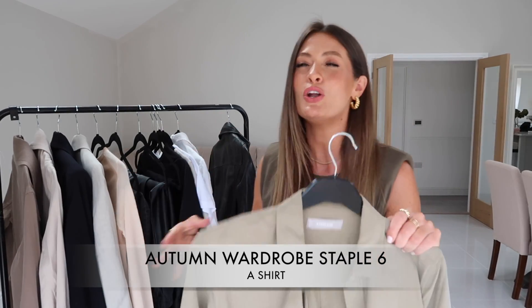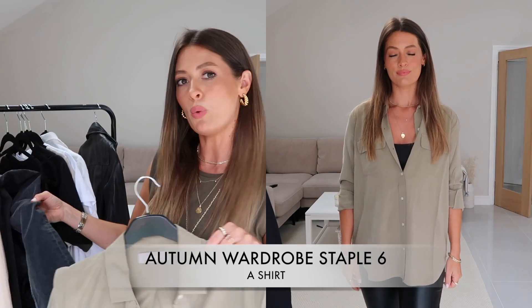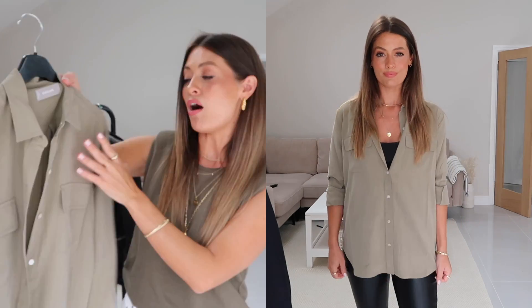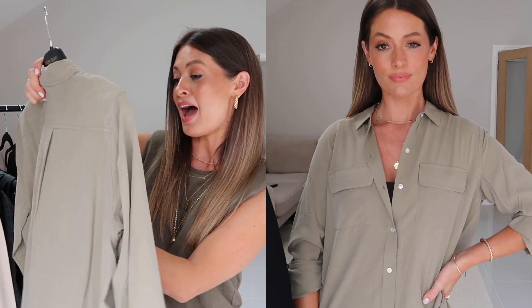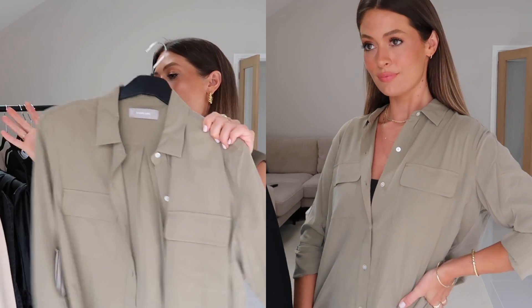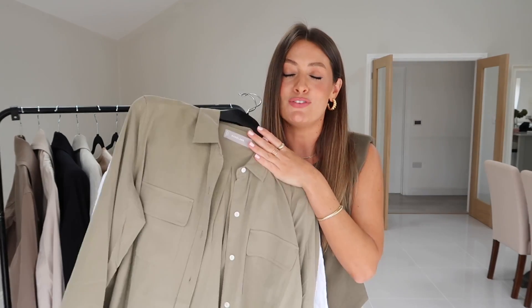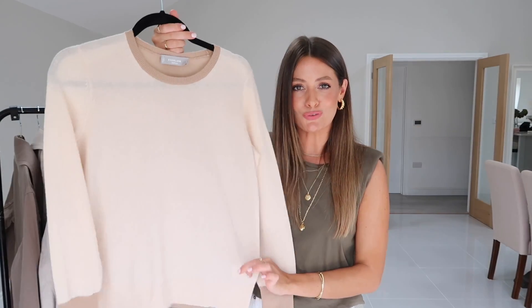My next autumn wardrobe essential is a nice shirt. A shirt gives a more smart, sophisticated look to an outfit and makes you look a bit more put together. I love the colour of this one — a really gorgeous muted khaki, perfect for this time of year and flattering on a lot of skin tones. I also pulled out a white linen shirt, though a cotton shirt might be slightly more suitable for autumn. In general, a good shirt in any colour is always a great wardrobe staple.